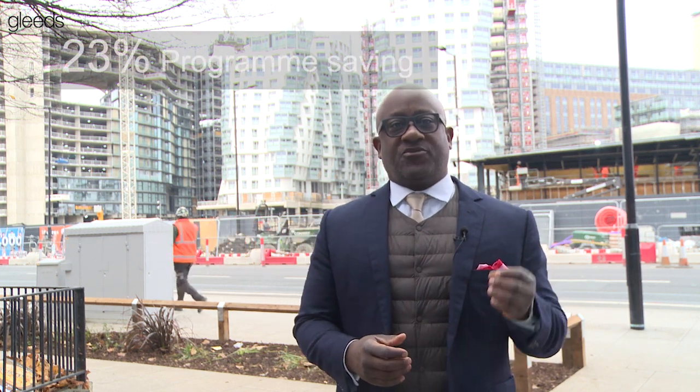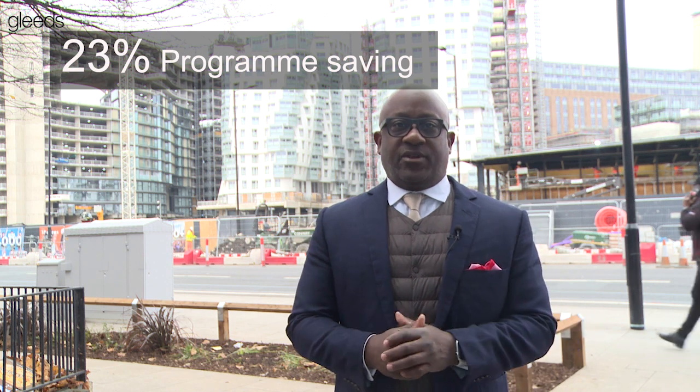First, let's hear from Victoria Head, the project director at Gleads who helped drive a target of 23% savings on program. What was the brief, and how did she and the team respond?